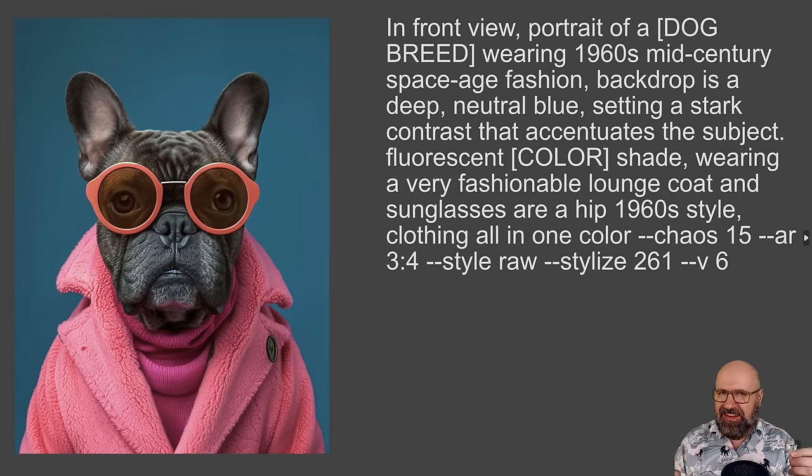Let's go to the next image — similar subject, but a more modern style. Front view portrait of a dog breed. Again, replace that with your own dog breed idea. Wearing 1960s mid-century space-age fashion. Backdrop is a deep, natural blue, setting a stark contrast and accentuating the subject. Fluorescent — put a color here for the clothing shade. Wearing a very fashionable lounge coat. Sunglasses are a hip 1960s style. Clothing all in one color. Again, the Mid-Journey additions for the style, the ratio, things like that.